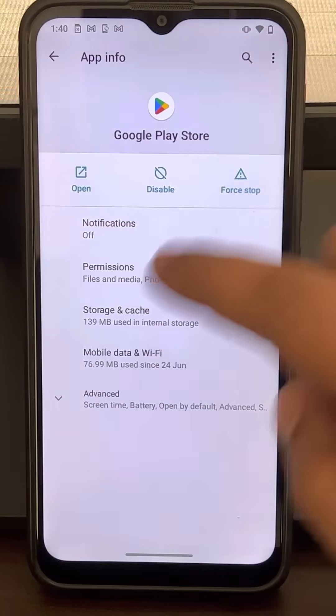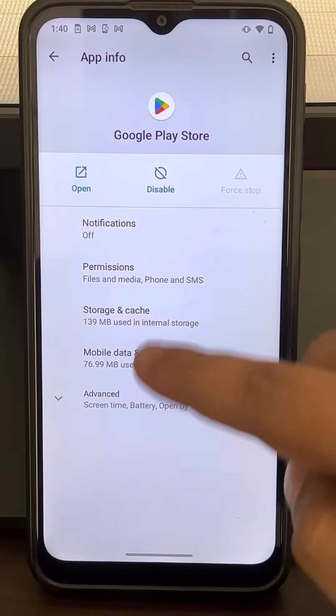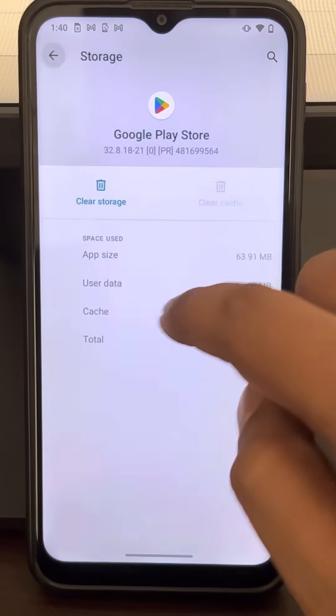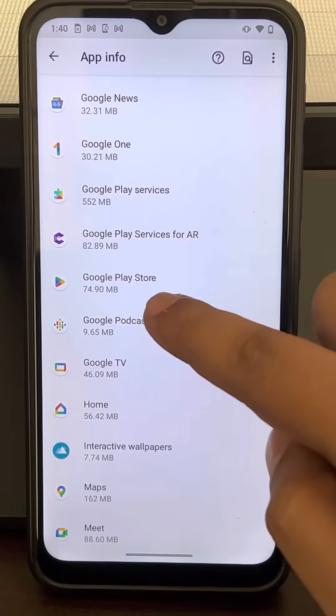Now tap on Force Stop, click OK. It will be greyed out indicating it has stopped. Now tap on Storage and Cache and tap on Clear Cache.